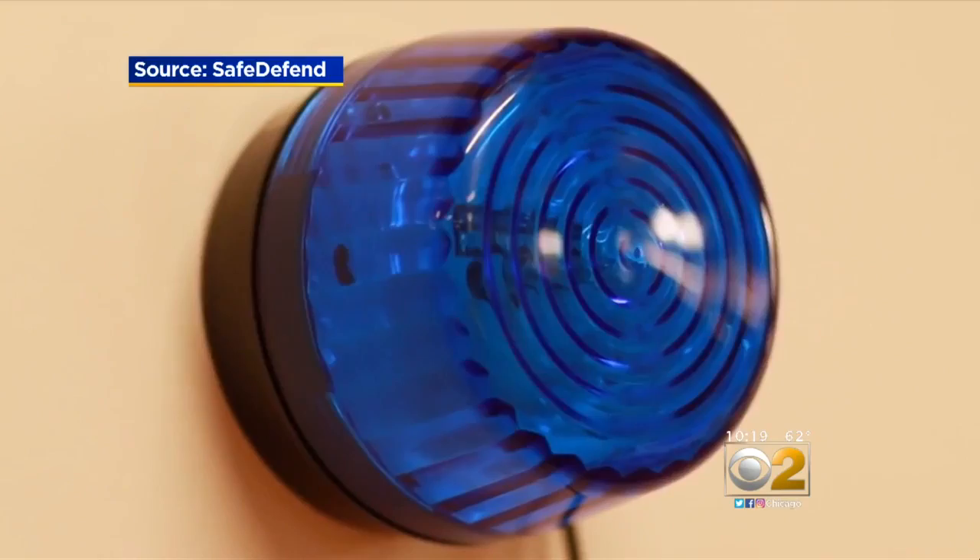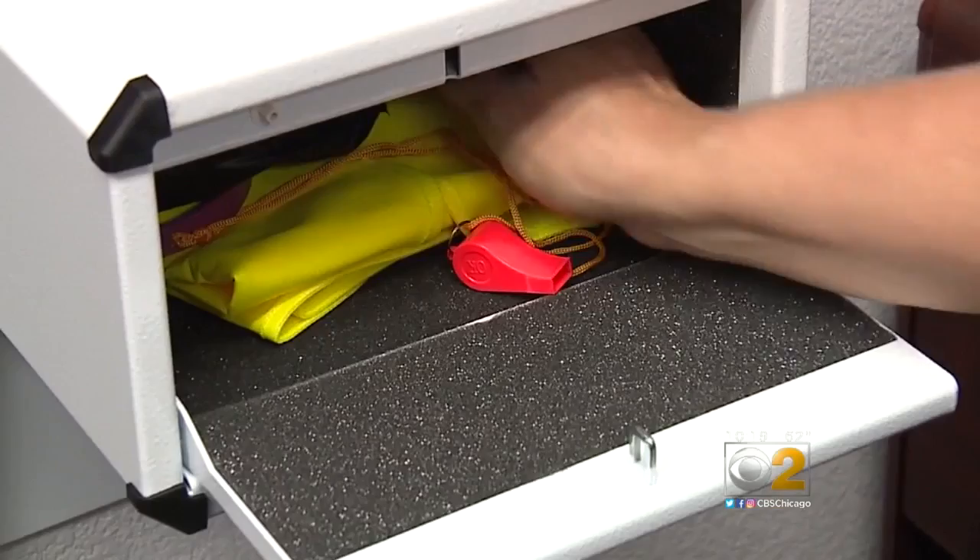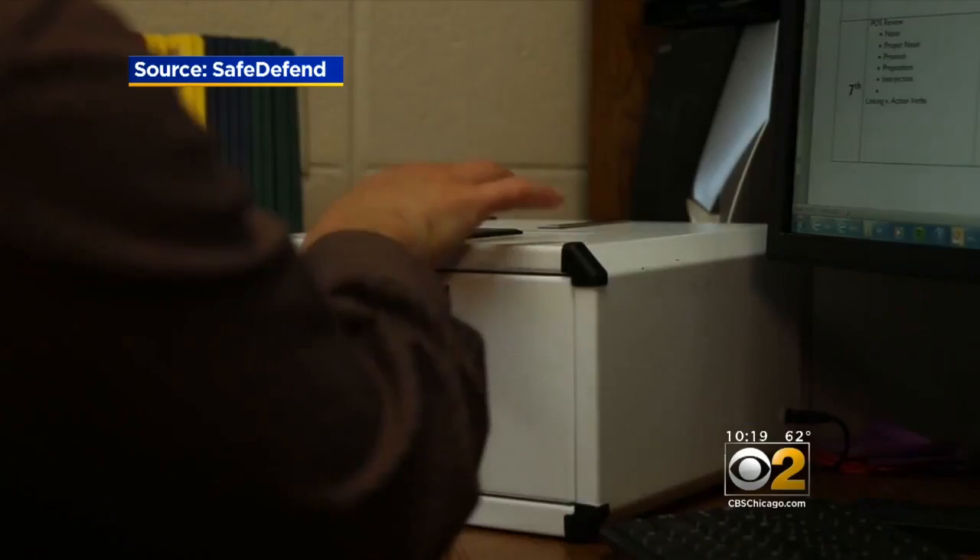Once the system is launched, alarms sound and lights flash, much like a fire alarm system. Texts and emails are also sent to other teachers and administrators in and outside the building.